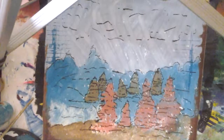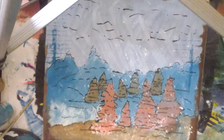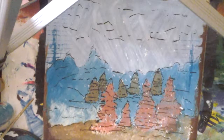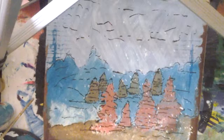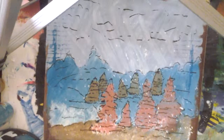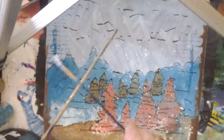I just highlighted the trees a little bit and the mountains — my abstract mountains — and the abstract sky, with a Faber-Castell Pitt artist pen. Then I used a little fan brush with a little water mixed into some white gesso to make the very first snowfall.